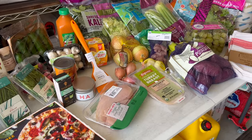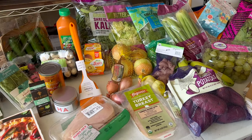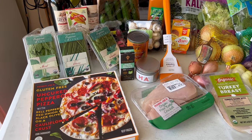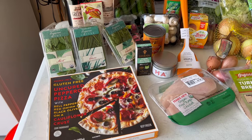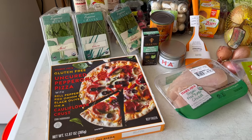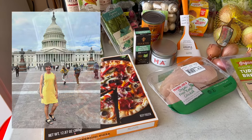Alright, let's go through the items on this table. I'll point out some of the specialty fall items. A lot of these are just basics because my refrigerator was really empty after being gone for a week. I was on the East Coast visiting friends and family and doing some sightseeing.